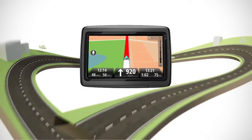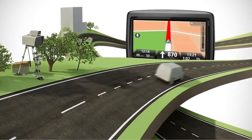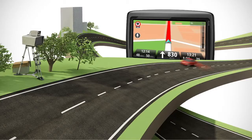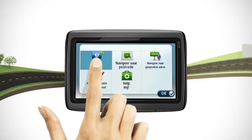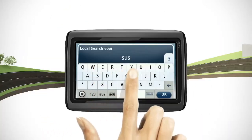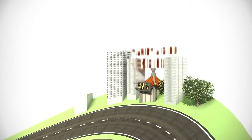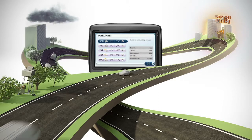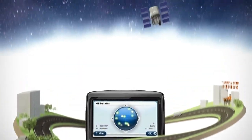If you think HD traffic is great, you'll love the other live services. To help avoid fines and stay safe, TomTom Speed Cameras alerts you to mobile and fixed cameras. You can even report a new camera on your device and share this with other drivers. Local Search with Google lets you locate businesses and navigate straight there. TomTom Weather gives you local forecasts. And Quick GPS Fix gives you your GPS position quicker, so you can drive off sooner.